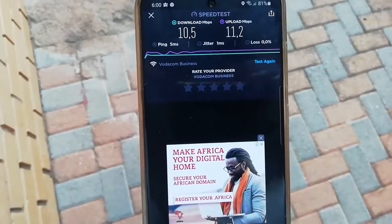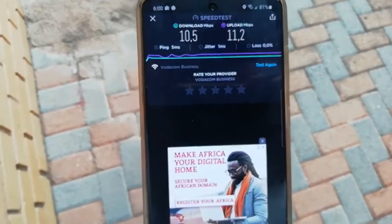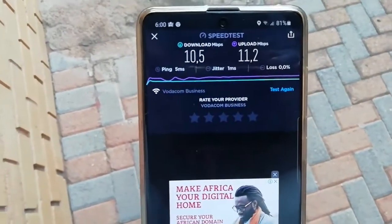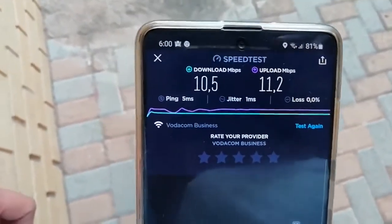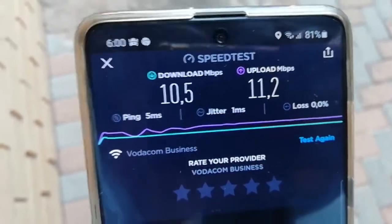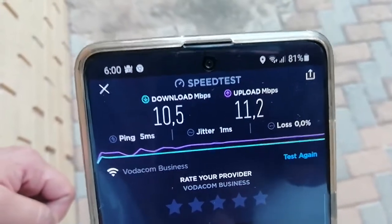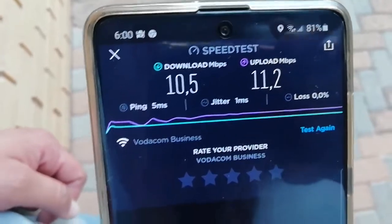You can see we're sitting on 10 and 11 Mbps. The upload is a little bit higher and the download is a bit slower, but it's a 10 Mbps plan. The upload speed is 11.2 and the download speed is 10. The line they gave us is 10 Mbps and it's hitting its full capacity.